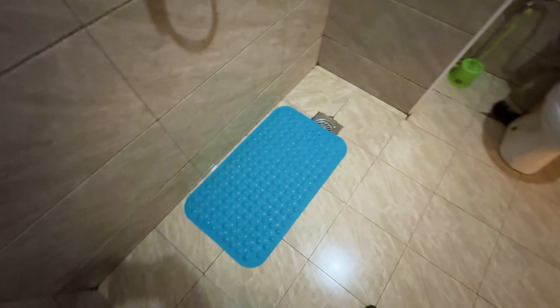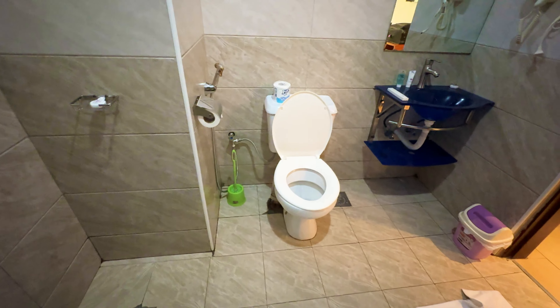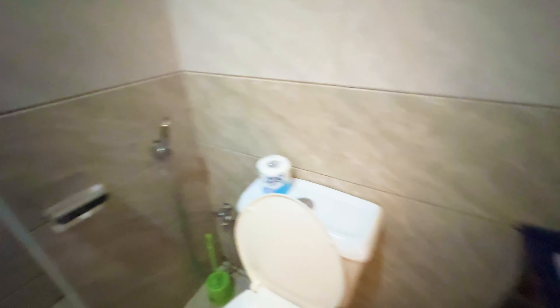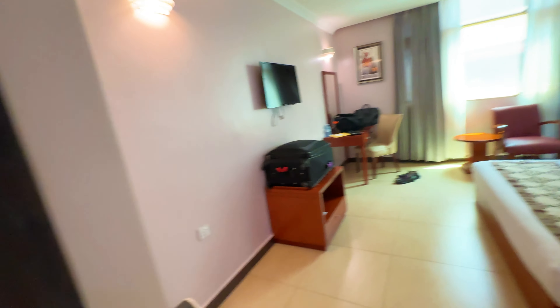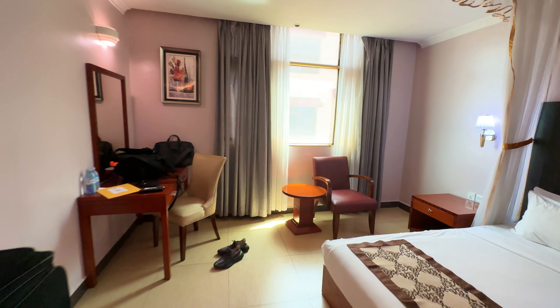The bathroom is interesting — it's pretty clean and new, but I definitely don't like this type of shower where the water can just splash everywhere. But other than that, I'm pretty happy with this. The room costs $60, but you can get it for like $40, which is the local price.